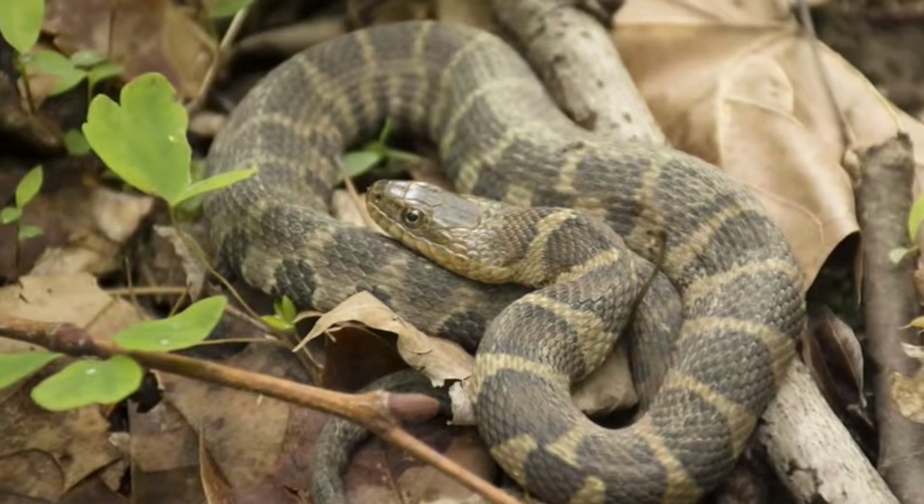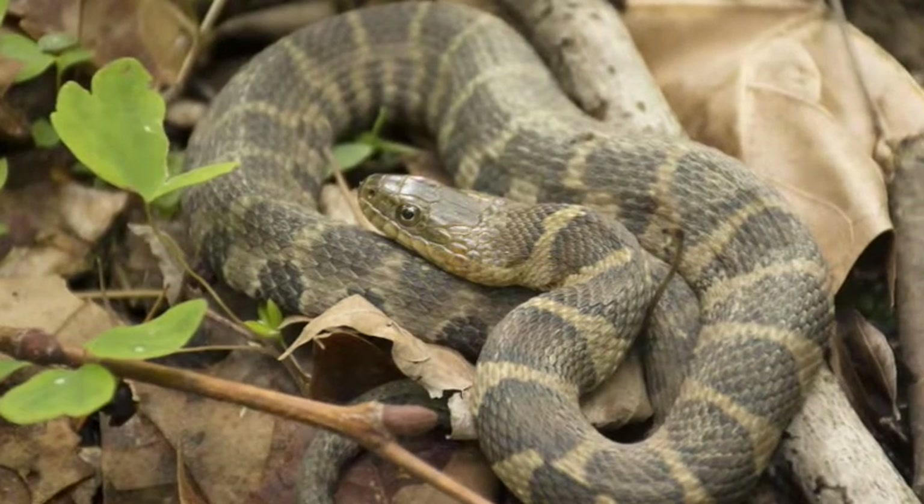Water snakes aren't venomous, but they do have sharp teeth for grabbing fish, so it's always a good idea to leave them be.